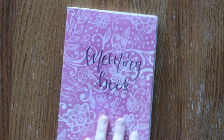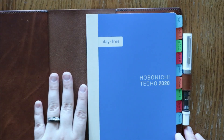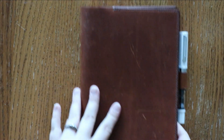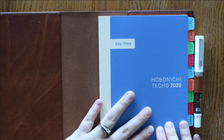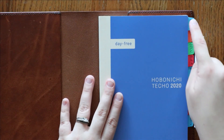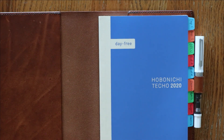Next up, I have a Hobonichi Day-Free. This is another A5 size and I have it in a leather cover with my initials from Off Grid Leather Goods on Etsy. I really like this cover for this Day-Free, and I have been using this for finances — it's what I use to reconcile all of our different accounts. I have a tab for each account I need to keep track of, and then I use the monthlies to keep track of when bills are due. The Day-Free is so versatile and I definitely recommend checking it out.